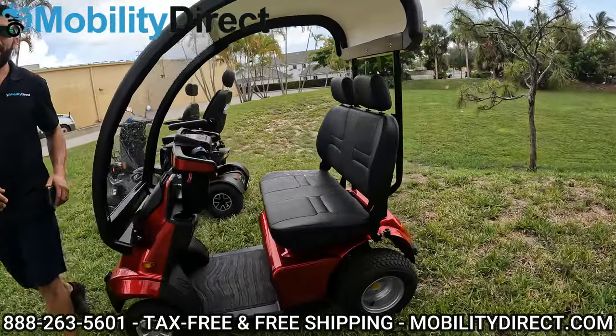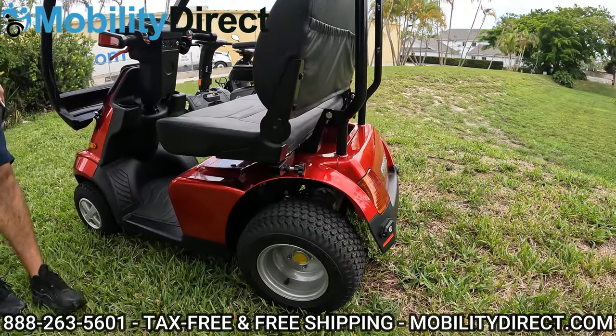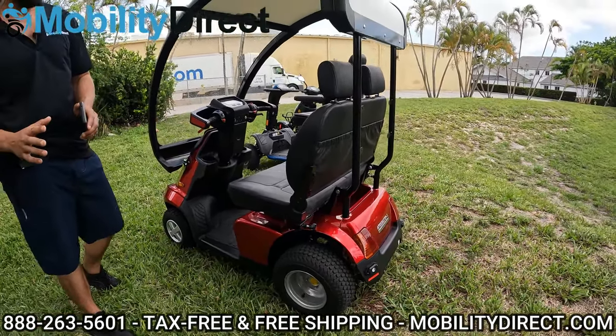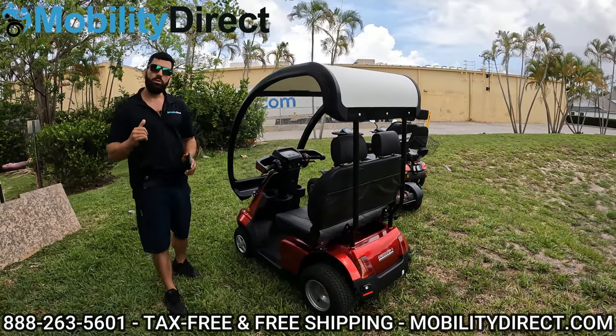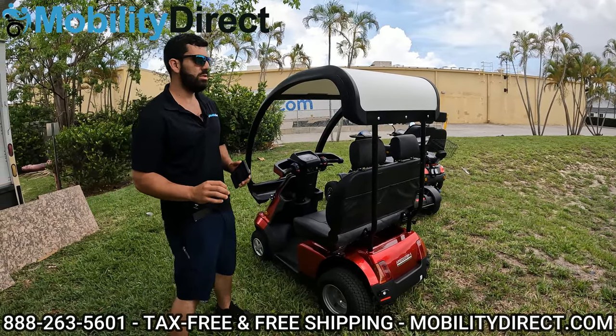If you look at the back, you can see that this thing has some big off-road tires, which we're currently offering a promotion for right now. If you are interested in the Afiscooter S4, we will throw in a pair of golf-sized tires as an upgrade for a limited time only if you ask about it — just go ahead and call our non-commissioned sales team.